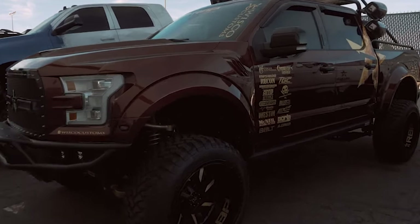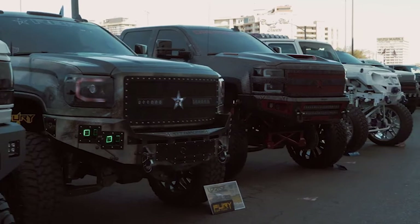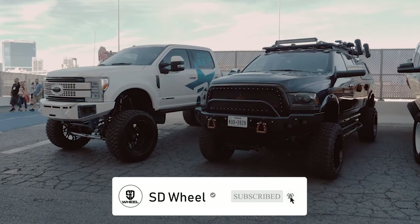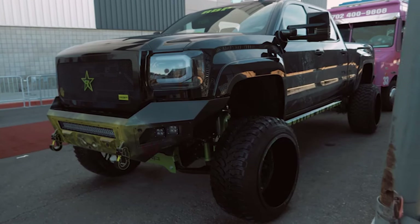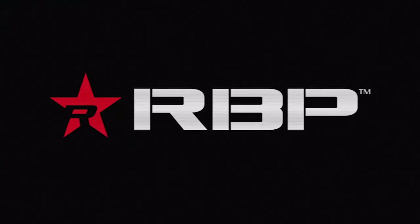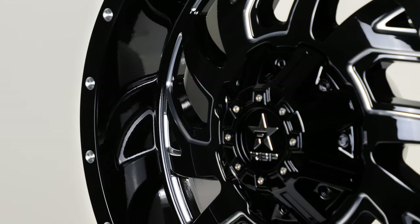RBP prides itself on helping their customers attract attention with aggressive wheels and accessories. The RBP brand has been exploding recently at SD Wheel with their commitment to giving customers special deals and swag, but we'll talk about that later. For now, let's look at the RBP 65R Glock.